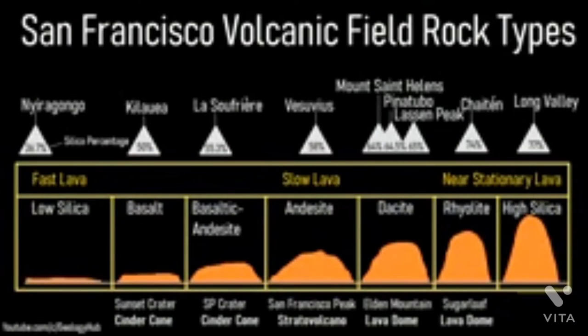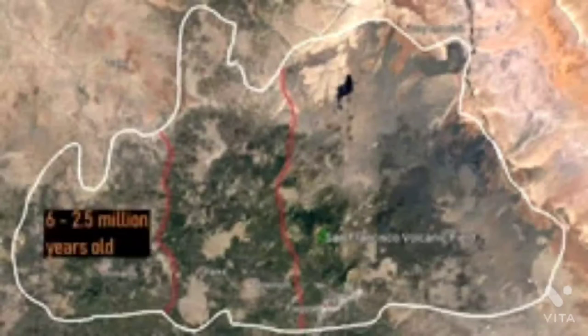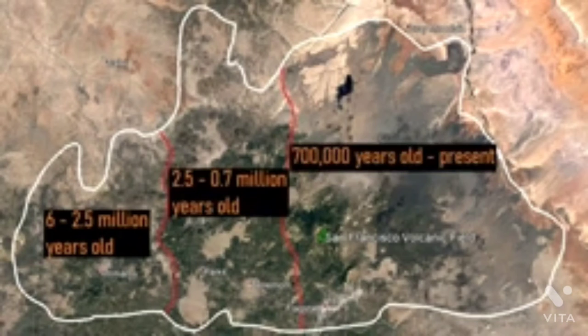These several hundred vents have erupted a wide variety of lava ranging from basalt, to andesite, to dacite, and rhyolite. Over time, the crust above the hotspot has moved to the west, causing features to get younger in an eastward direction.